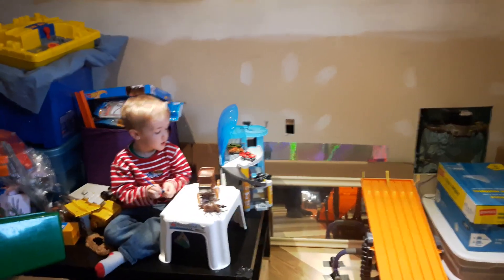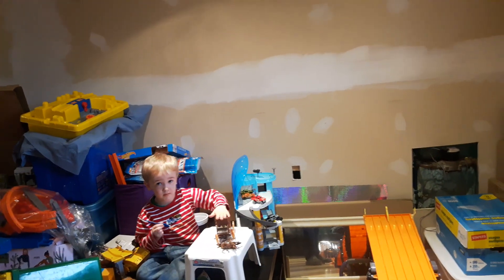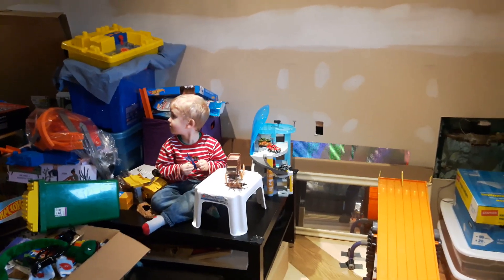Welcome back to the toy table racing desk. I'm Steve, your host, and I've got my co-host Ken — he's busy playing with some toys and he'll be bouncing in and out of the video today.